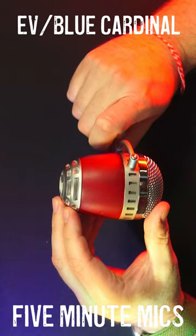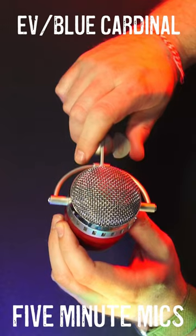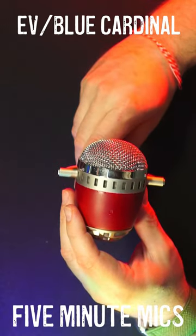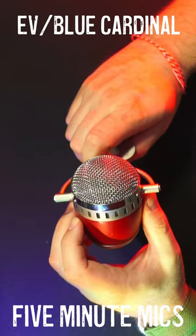I think that Electro-Voice and Blue knocked it out of the park with these microphones. It's a shame that the models are discontinued now, and they're kind of hard to find. So tell me what you think of the Electro-Voice Blue Cardinal.